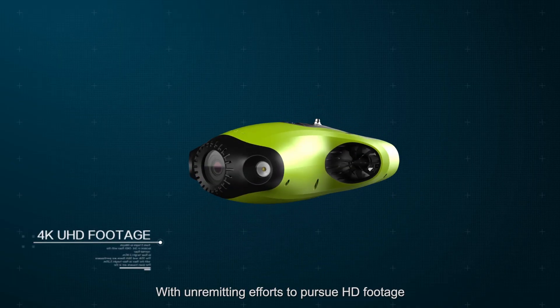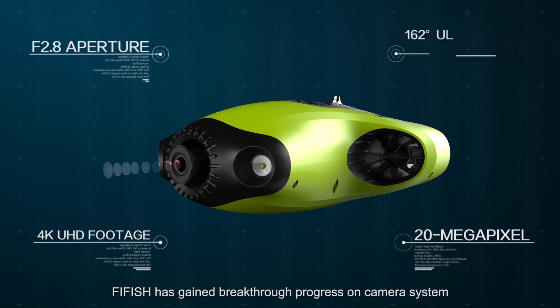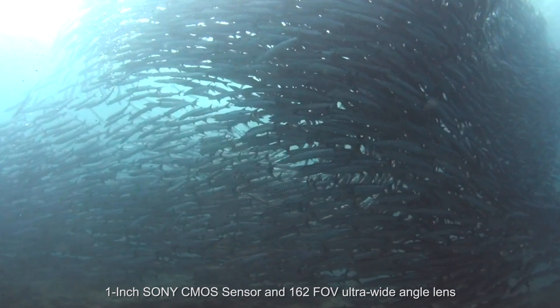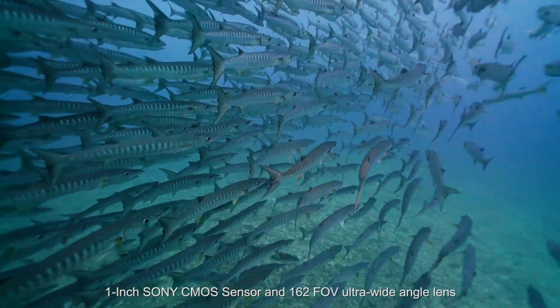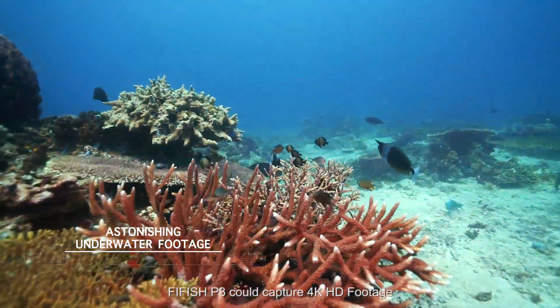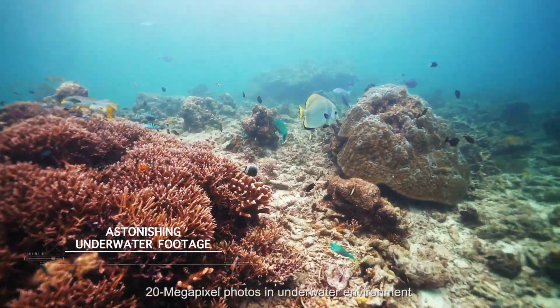With unremitting efforts to pursue HD footage, FiveFish has gained breakthrough progress on its camera system, equipped with an Ambarella chipset, one-inch Sony CMOS sensor, and 162° FOV ultra-wide angle lens. FiveFish P3 can capture 4K HD footage and 20-megapixel photos in underwater environments.